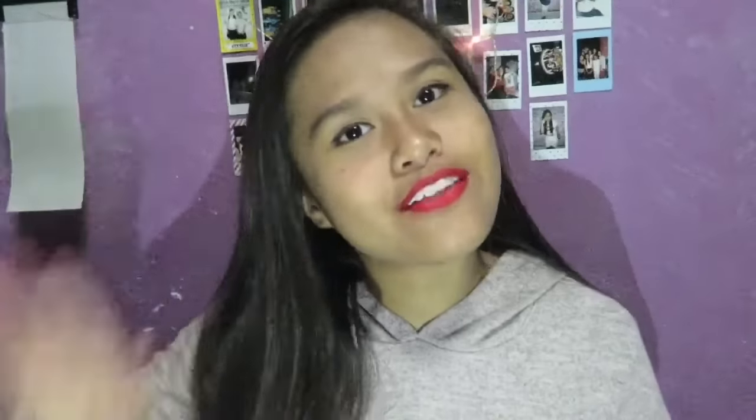If you guys like it, don't forget to give a thumbs up. Comment down below what video I should do next. I'm pretty busy right now so I can't promise I can post every Sunday because I'm busy with school. I'll do videos when I'm free and upload on Saturday or Sunday, but not every Sunday. I'll try my best. Don't forget to follow my social media — thank you so much!